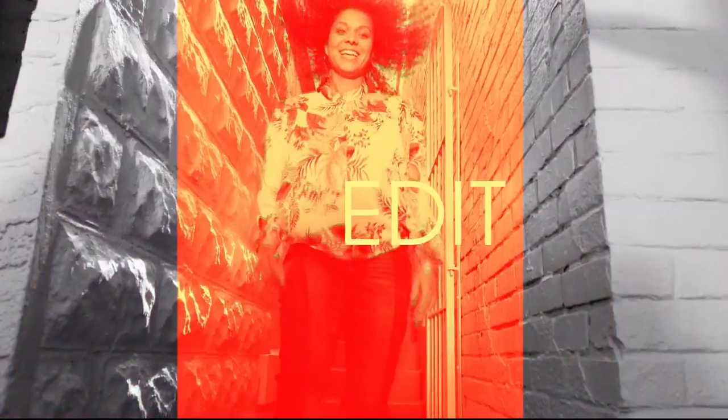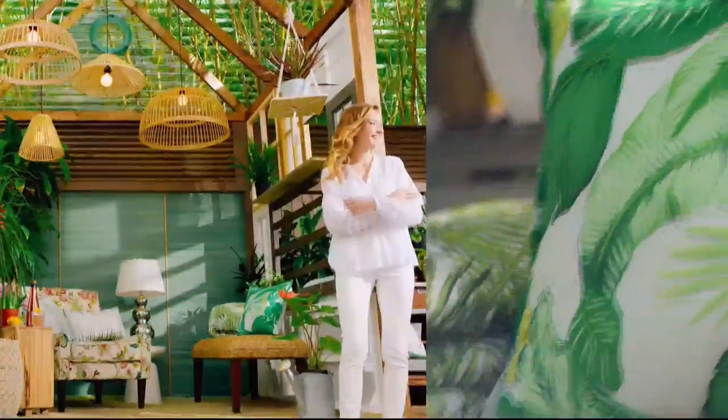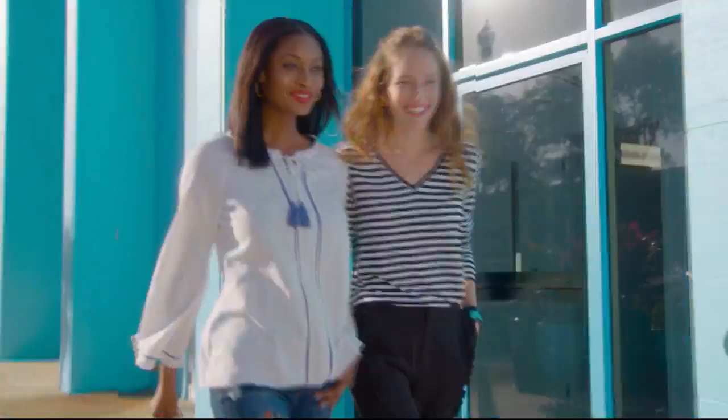Starting off the day with our Bissell CrossWave. Discover the newest way to create a style all your own — the HSN Style Edit.